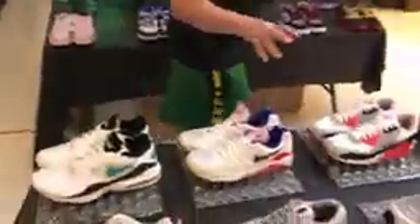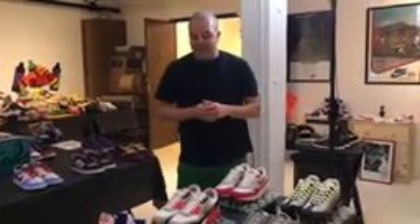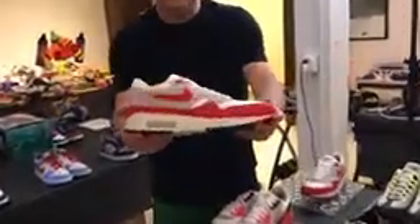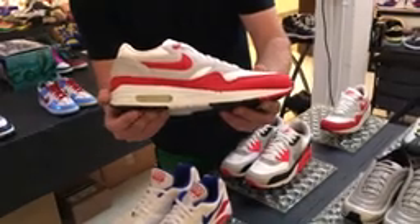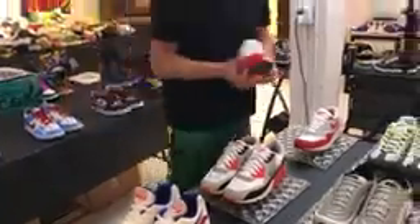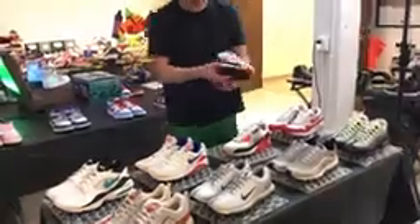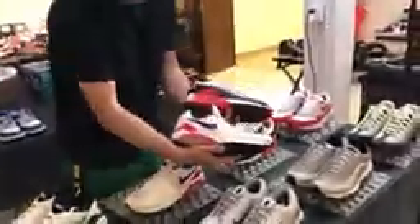I want to walk you over to this table — this is the history of Air Pack. When I was a kid, my dad used to run marathons. He ran 10 of them, and he ran a lot of them in Air Max shoes. This is the very first Air Max — you can see it has a visible air window right here. They originally came out in 1987 and these shoes changed the game. What you're looking at here is the evolution of Nike Air, and year after year the air bubble got bigger and bigger.